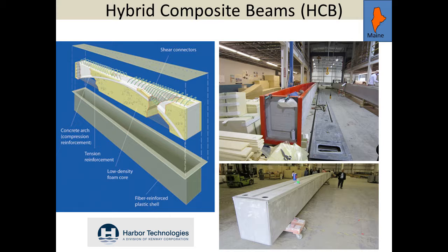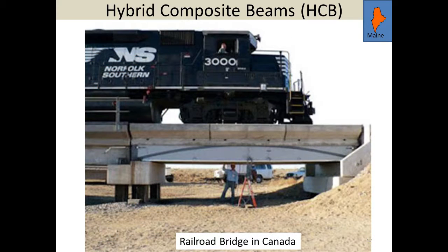Hybrid composite beams — HCB. What it is, is a fiberglass box that they fill with foam, then put a concrete arch inside the box. They use pre-stressing strand on the bottom that comes up the top and acts like the tie of the arch. Then they have other reinforcing and top it all off with the fiberglass top. You can see pictures of one of the beams being constructed and one almost done. Anytime you want to try a new product, you need to stand behind your product — in this case the designer took it to Canada, built a span on a railroad, and load tested it with a train.